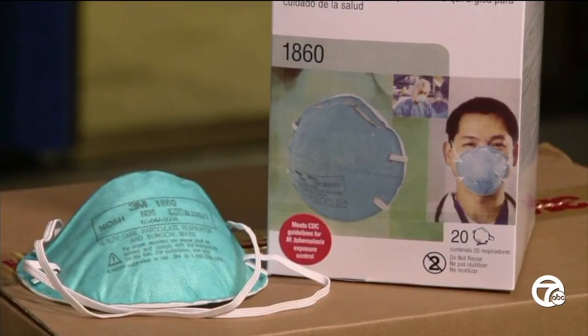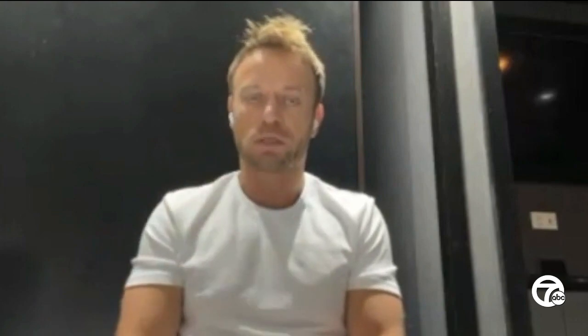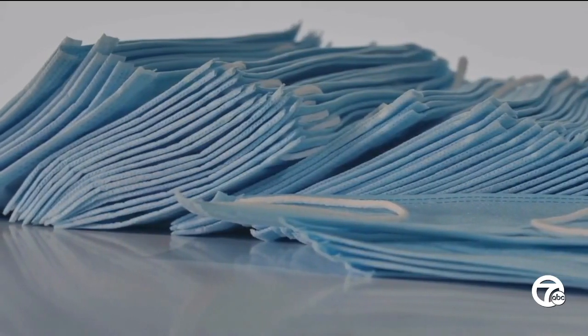But if you lost the box, how can you tell if your mask is no good? The loops are starting to get frayed, the mask itself is fraying — especially the part above the nose — and Friedman says the texture feels more brittle.